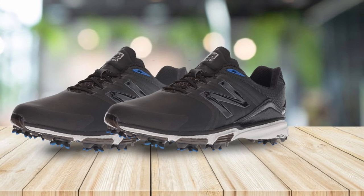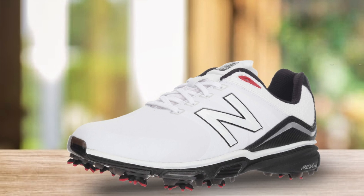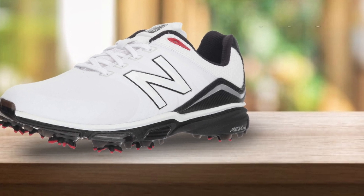The upper part of the shoe is made with a waterproof microfiber leather. Another great feature of the New Balance Waterproof Golf Shoes is that they are lightweight. If you plan on walking the golf course, you want something that will not weigh you down as you travel the course.